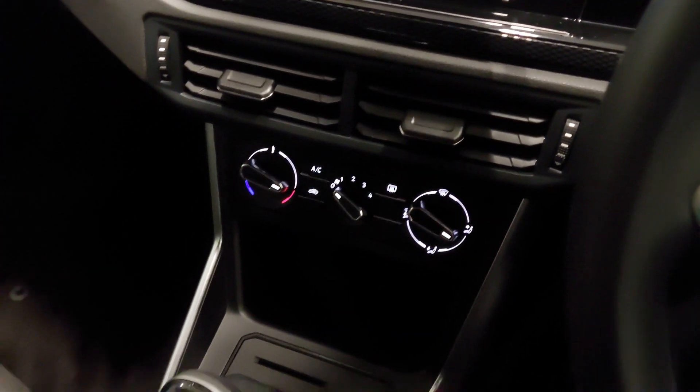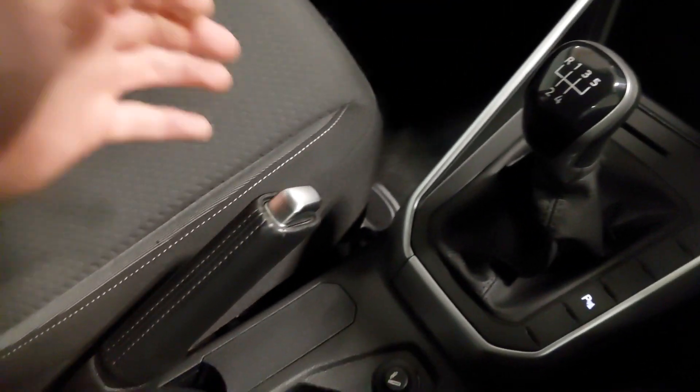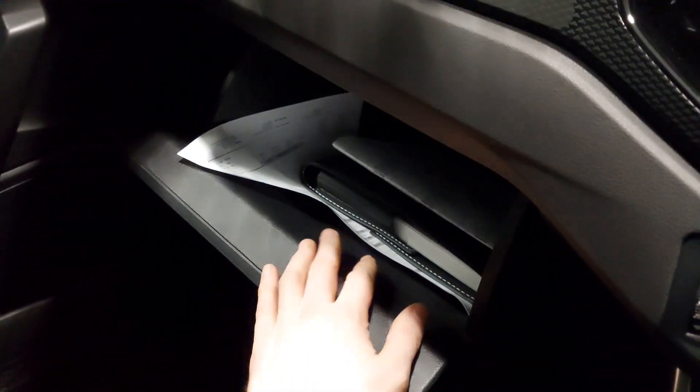USB-C fast charging for the driver and passenger as well. Stop-start function, a five-speed manual gearbox with a leather parking brake. And in all our vehicles, we include the full service history for the vehicle inside the glove compartment.